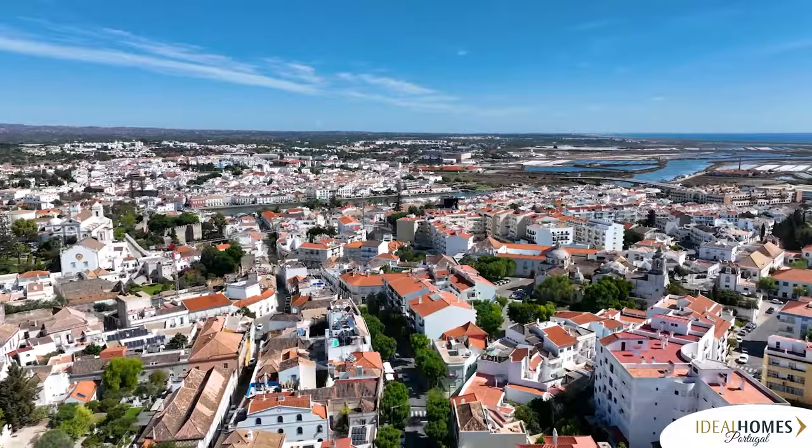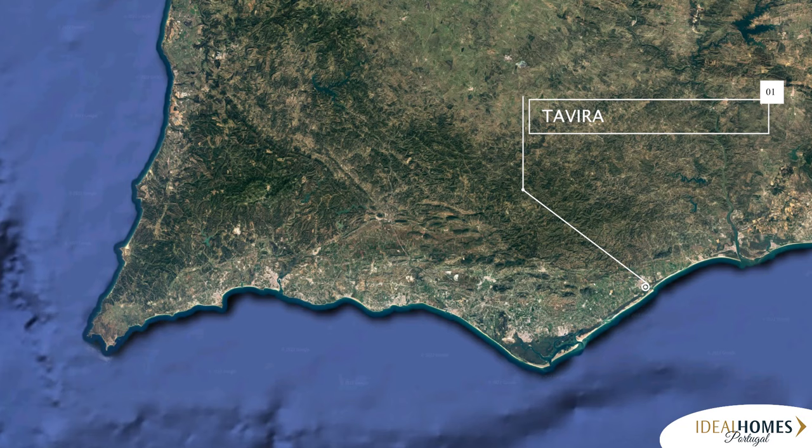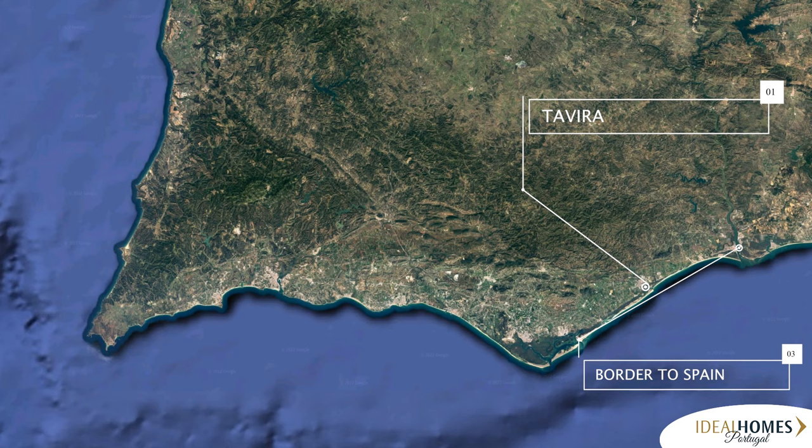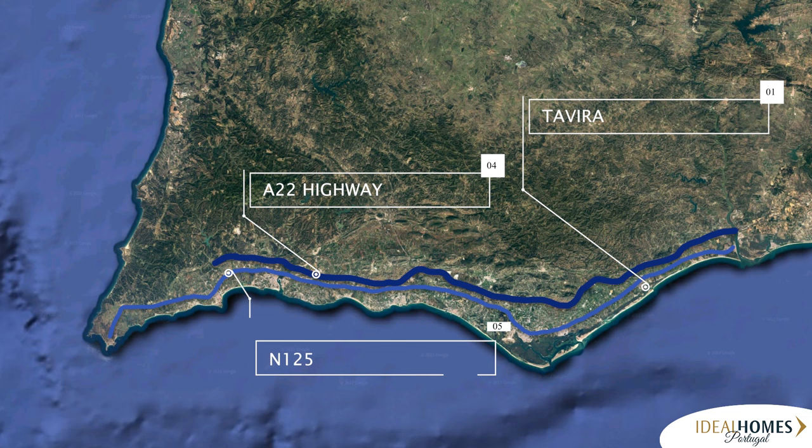Welcome to Tavira and the Eastern Algarve. Tavira is located about 40 kilometers or 30 minutes from Faro Airport in the eastern half of southern Portugal, known as the Algarve region. It is also conveniently about the same distance to the Spanish border, allowing for easy access to Spanish cities. Tavira can be reached using the toll highway, the A22, or taking a bit longer using the old highway, the N125.